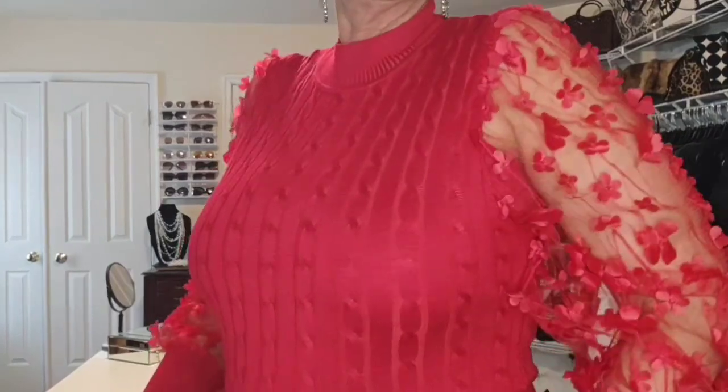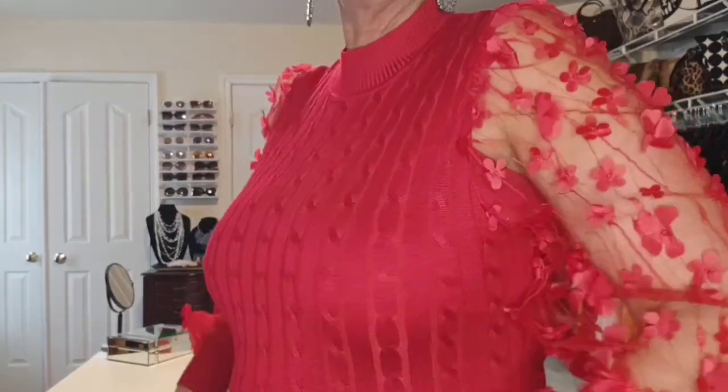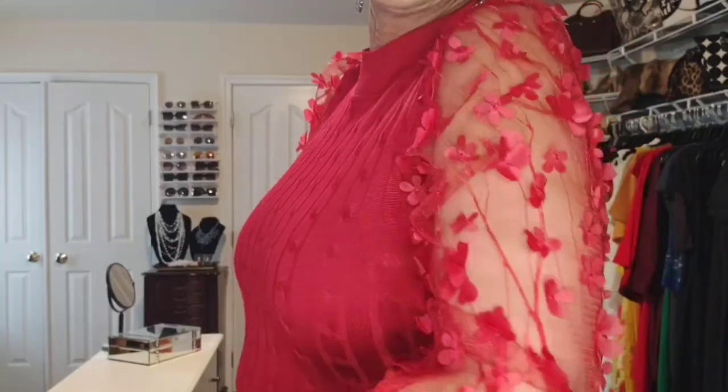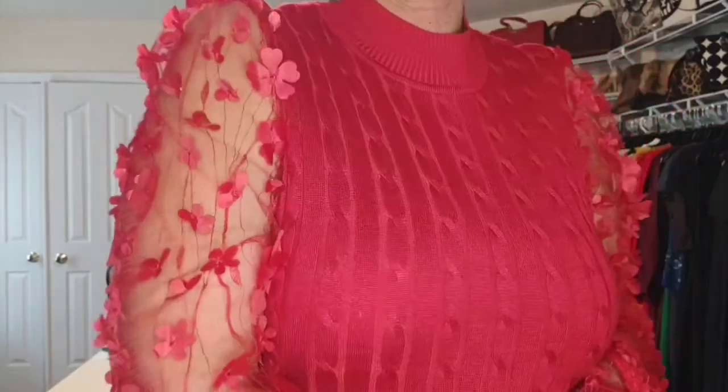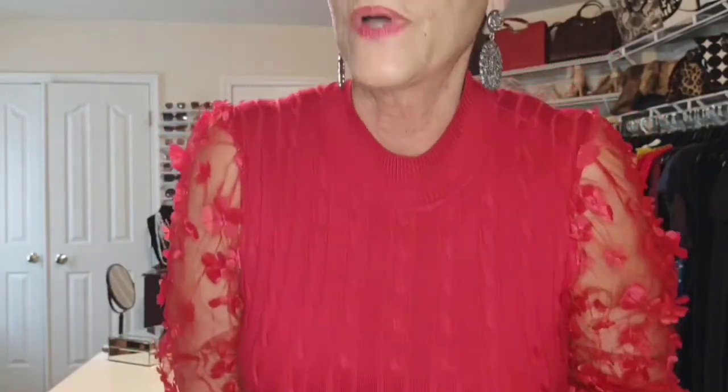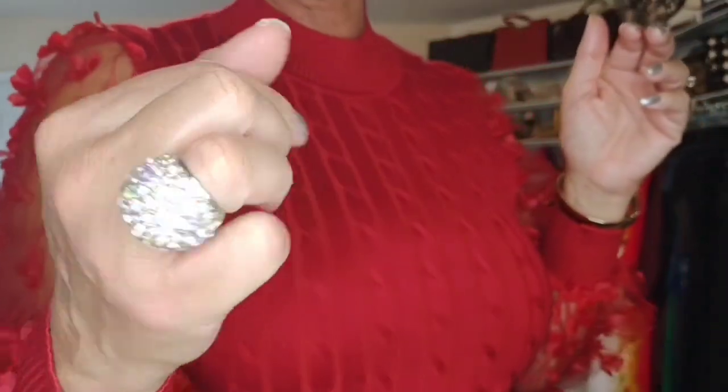This particular turtleneck — I love it because it is very simple otherwise, but it has a sheer sleeve with a floral appliqué, and that automatically elevates it and makes it holiday ready. I also have on a chunky earring and a chunky ring that has some bling on it.